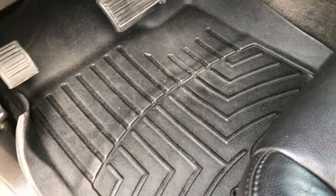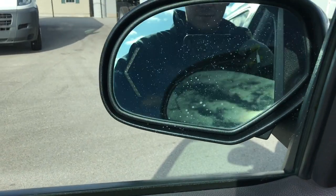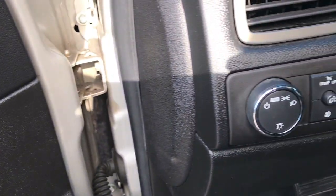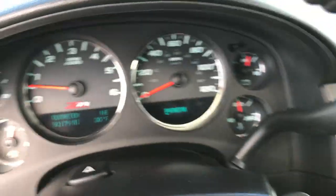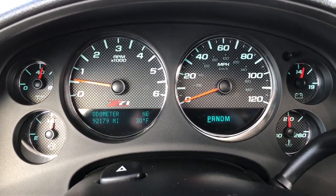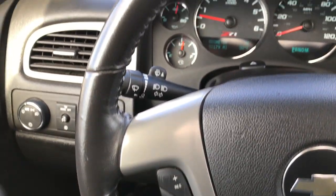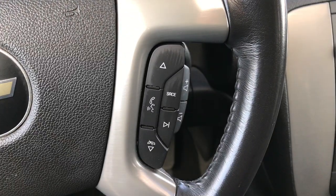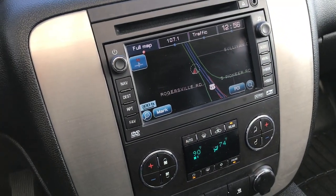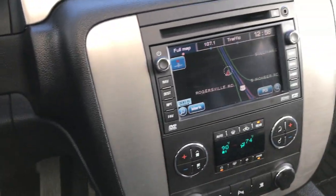It has WeatherTech all-weather floor mats throughout, power windows, power locks, and power mirrors. You get the power fold-in mirrors with built-in directional signals that also power fold in. There are heated seat buttons and a memory driver seat. Auto headlamps, turn-dial four-wheel drive. You can see the Z71 instrument cluster showing 92,179 miles. It has cruise controls, a leather-wrapped steering wheel, and Bluetooth audio controls. I believe 2009 was the first year for Bluetooth integration.